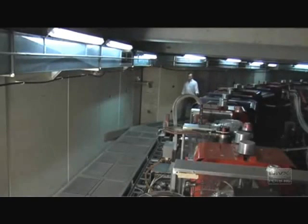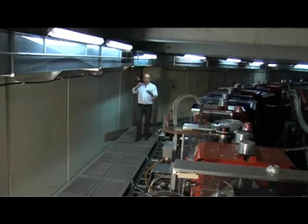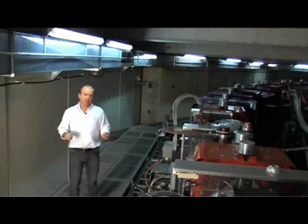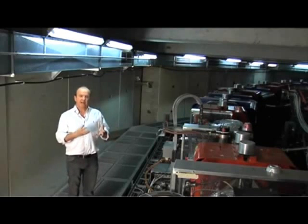The answer is yes, we do make antimatter at CERN. Not far from here, we send a proton beam onto a metal block, which is called a target, and when energy is transformed into mass, we produce matter and antimatter, and in particular, antiprotons.